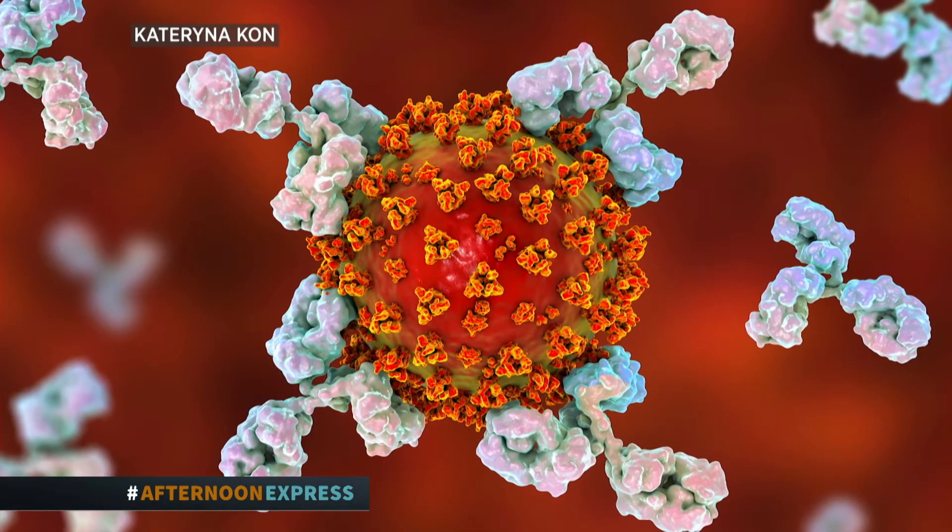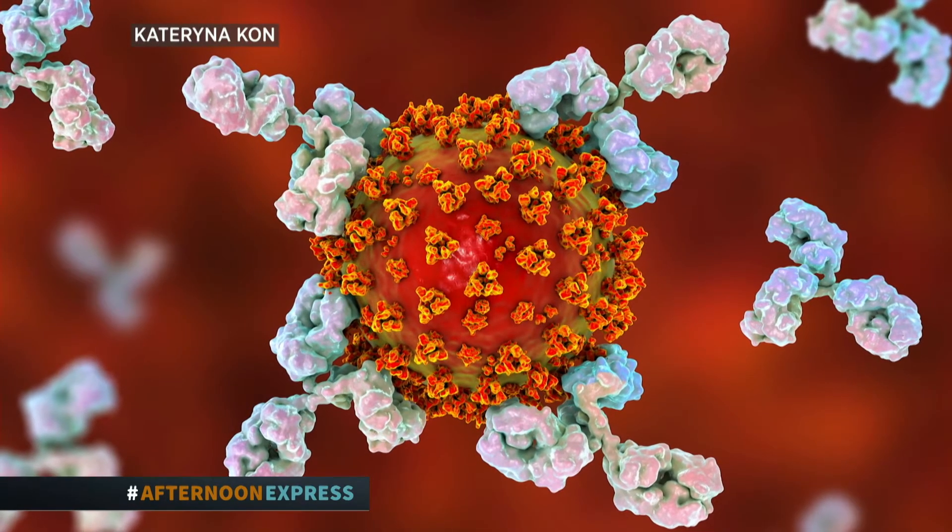The other thing the immune system is doing while fighting infection is learning how to handle those pathogens for the next time they invade. The immune system creates clever cells called antibodies that exist in our bodies after that infection, so next time we have a better defense system.